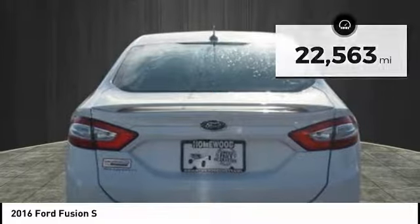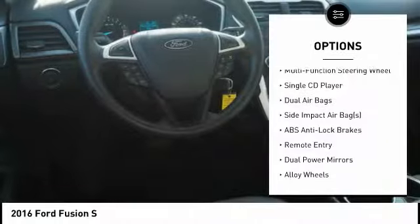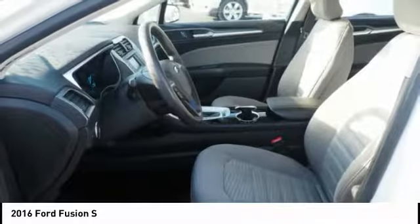Here are some of this vehicle's great options: dual airbags, air conditioning, alloy wheels, cruise control, side airbag, power windows, power door locks, compass, rear window defroster, fog lights.